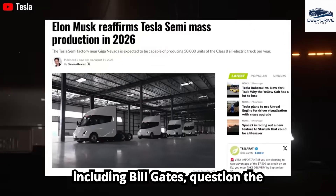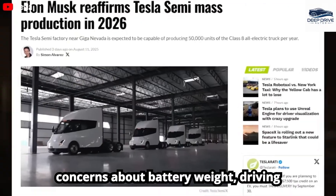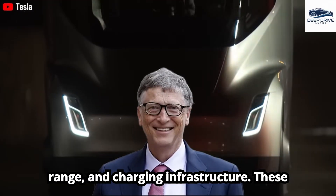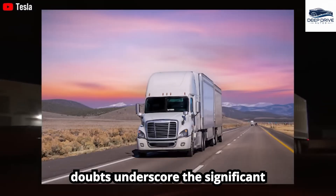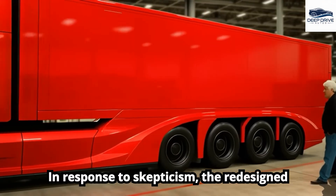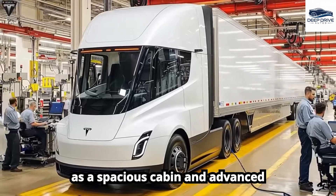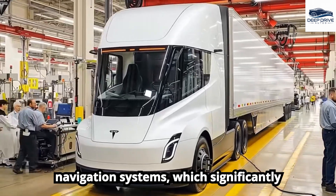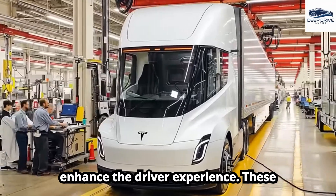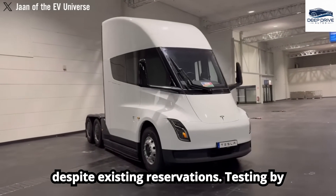Notable figures, including Bill Gates, question the feasibility of the Tesla Semi, citing concerns about battery weight, driving range, and charging infrastructure. These doubts underscore the significant challenges electric trucks must overcome. In response to skepticism, the redesigned Gen 2 Tesla Semi introduces features such as a spacious cabin and advanced navigation systems, which significantly enhance the driver experience and may attract more customers despite existing reservations.